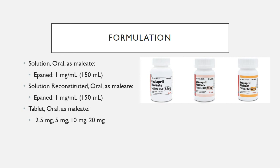This medication comes in different formulations including oral solution, reconstituted solution, or tablet form.